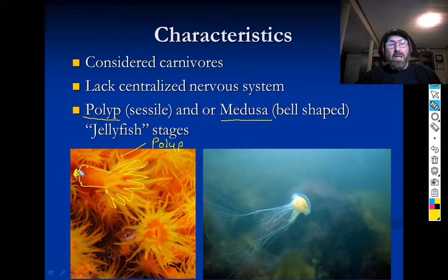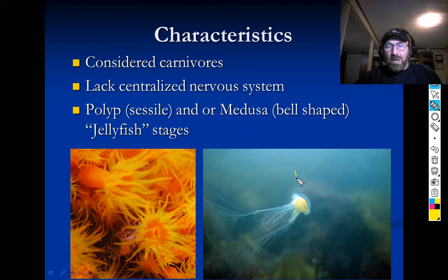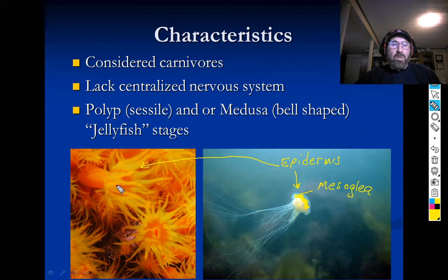The medusa — if you take the polyp, remove the stalk, and flip it upside down, you get the medusa. I took this picture in Rhode Island. This is Cyanea capillata, the lion's mane jellyfish. There are two major body forms: the polyp and the medusa. On the outside of both is an epidermis. Then there's this jelly-like stuff in the middle called the mesoglia — hence 'jellyfish.' And on the inside is a layer called the gastrodermis.